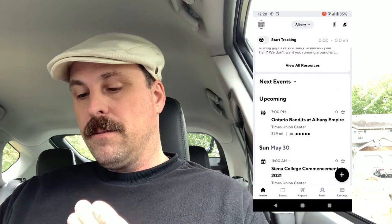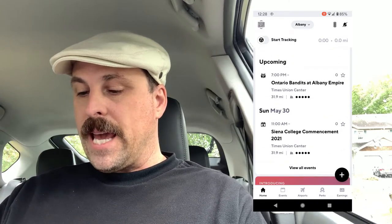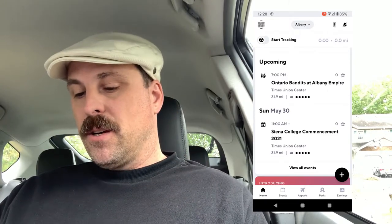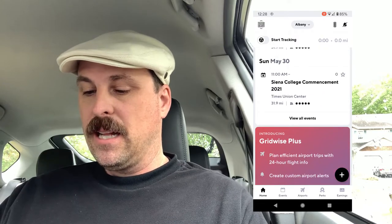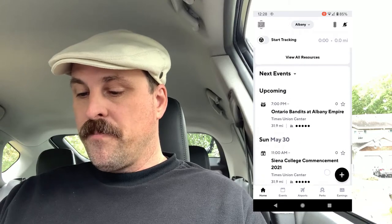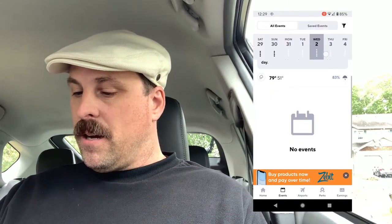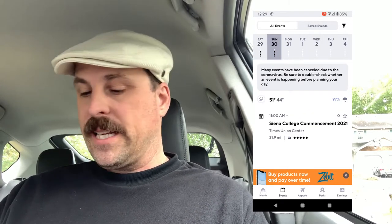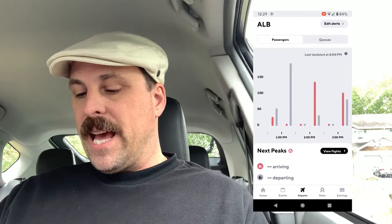Now we've got some events showing up. We have a hockey game — Arena Football, actually: Ontario Bandits versus the Albany Empire. We also have the Siena College commencement, which is actually happening tomorrow. And if you hit "view all events" — not bad. If you notice, the dots there are indicating how busy they expect it will be. I'm really glad to see that.